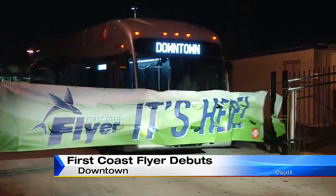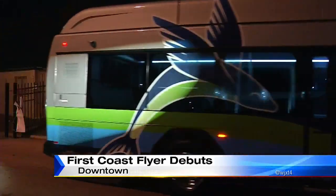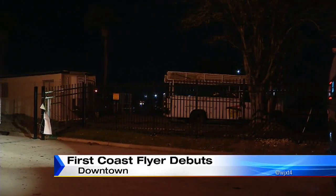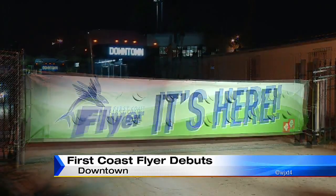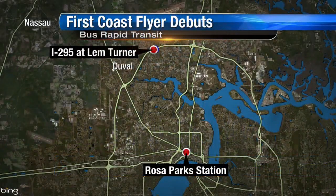Other routes offered in the future will be downtown on the west side, the south side, and in the beaches area. The project will be complete in 2019. Right now, the first routes are on the north side, and there will be eight new stations between downtown Gulf Fair Boulevard and Lem Turner Road, extending out to Interstate 295. The stops will include symbols that display real-time bus location and pickup times.